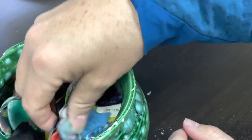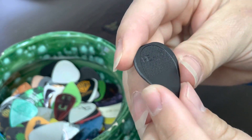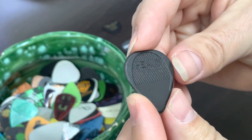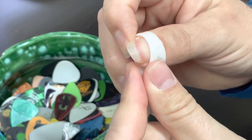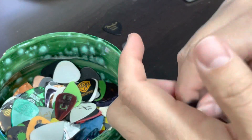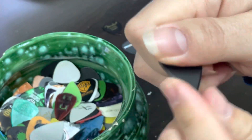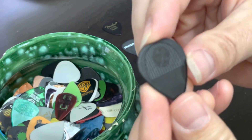One more pick. This one here is a black pick from Fred Kelly. I haven't played with this one much, but Fred Kelly makes these thumb picks. I'm a big fan of the thumb picks that they make. They have several different models, but this is one of their plectrums and it's got a sandpaper grip so it doesn't slip around your fingers when you get sweaty. Check them out — Fred Kelly picks.